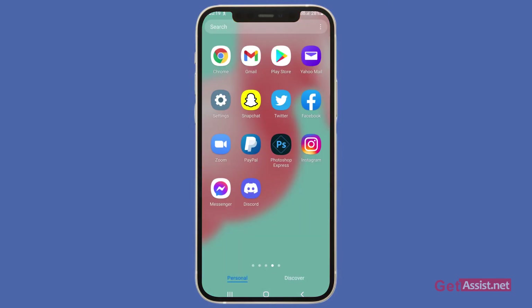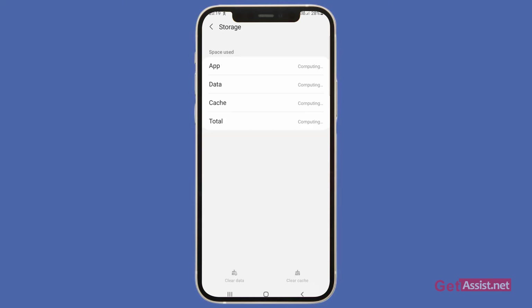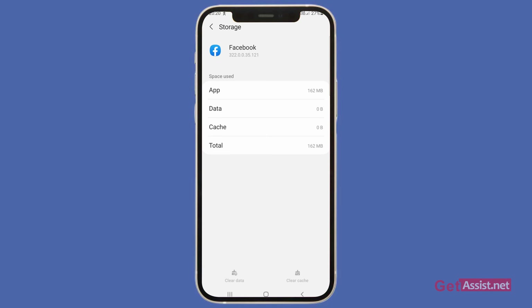One more thing you can do is go to Settings and search for the Facebook app. From there, go to the Storage section and clear both the cache and the data of the app. This will clear all the junk files that are of no use. Press Clear Cache and then press Clear Data. After that, log into your Facebook account again and see if it responds.